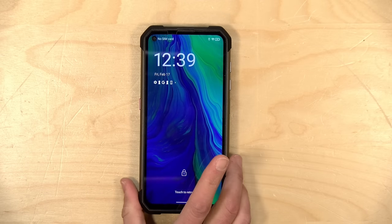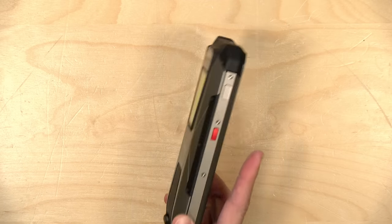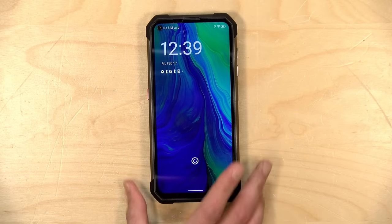I've got another Unihertz phone coming in soon, so we'll have another neat device to take a look at. I'm always excited to look at these because it is fun to see something new and different in the smartphone world. That is going to do it for now. Until next time, this is Lon Seidman. Thanks for watching.